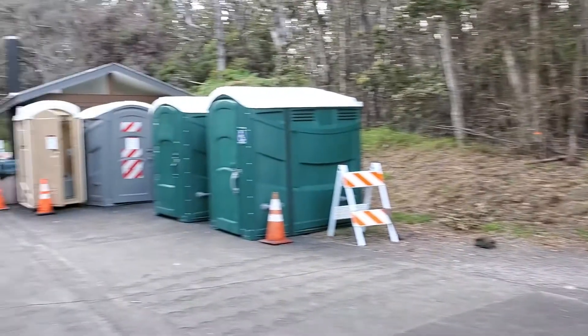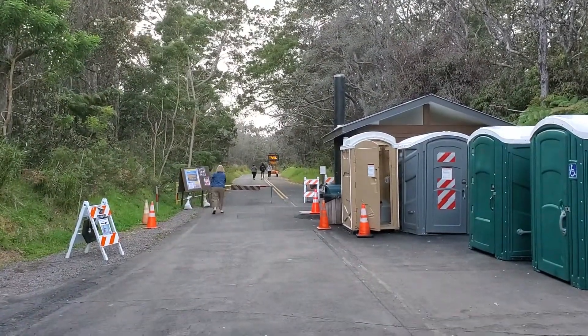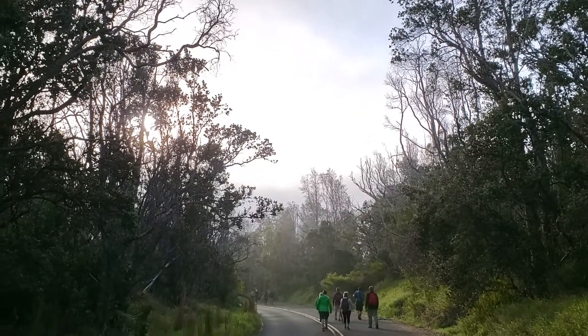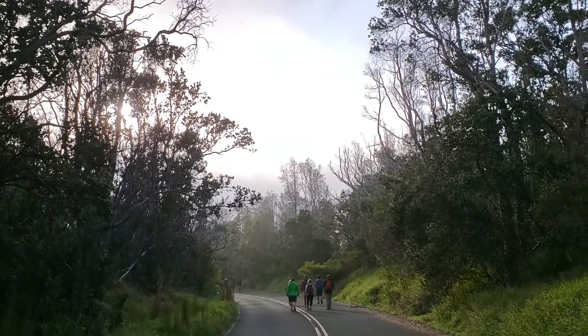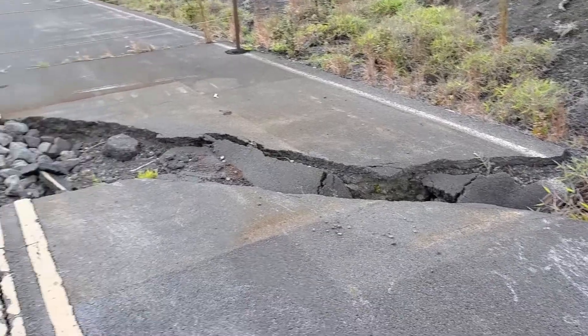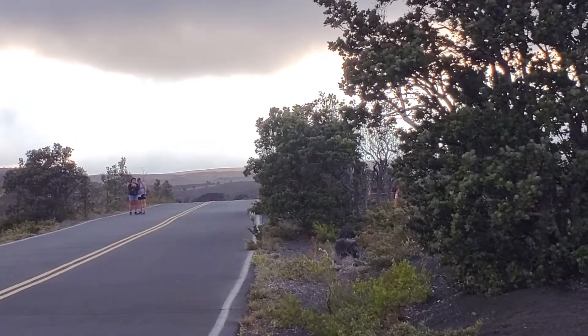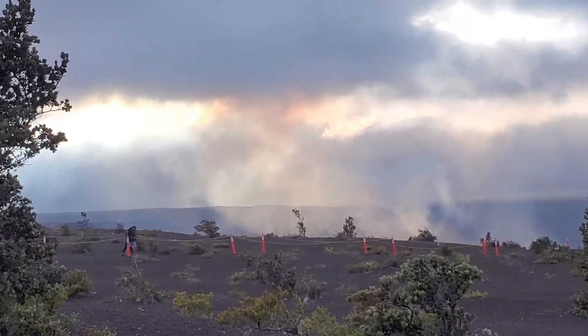The hike to the eruption viewing area from the parking lot is 1.25 miles or just a little over two kilometers, so it's a relatively easy hike for anybody to do. The first half of the hike is through the rainforest like you see here. At the halfway point, it's going to turn into more desert-like conditions with shrubs. Towards the end, the trail is going to veer off to the right and it's going to be lined by cones all the way to the eruption site.